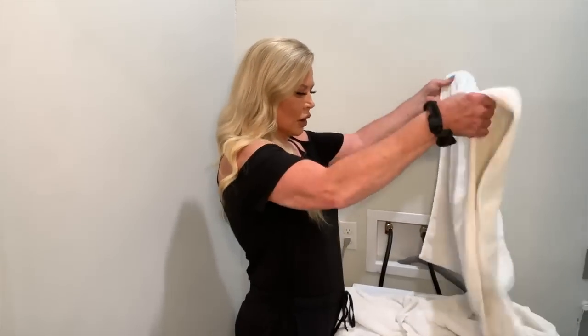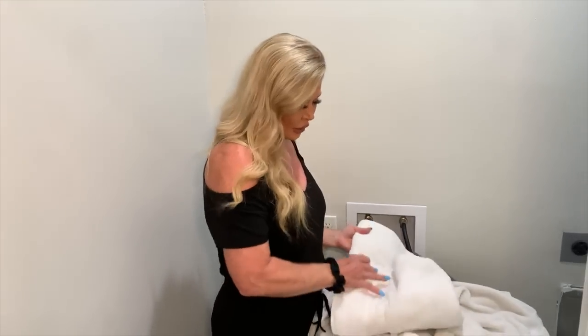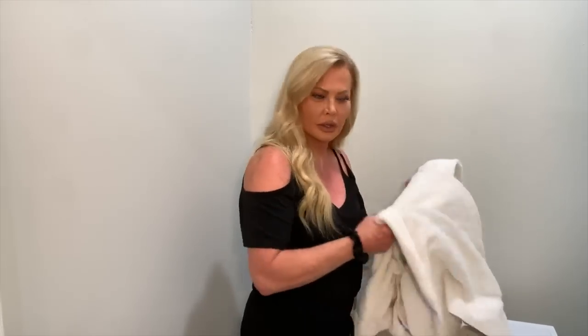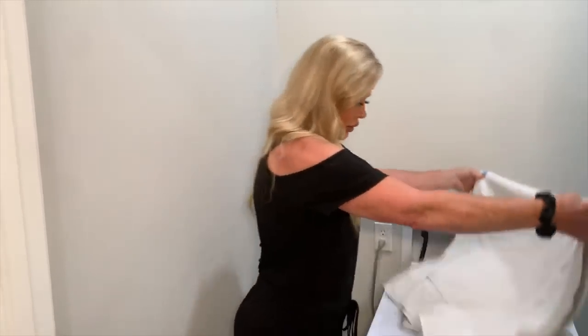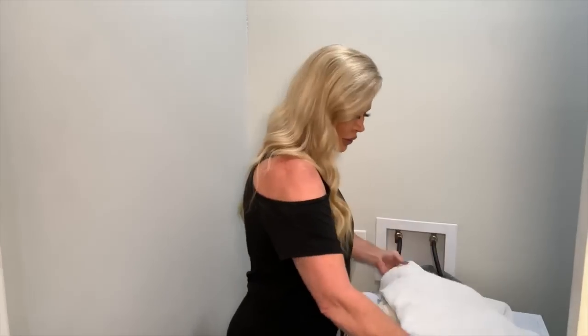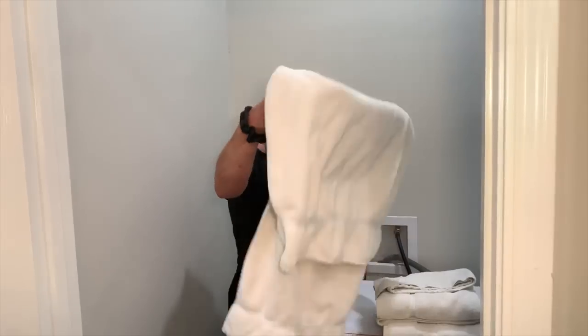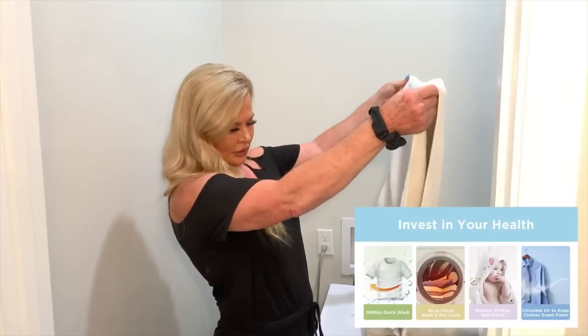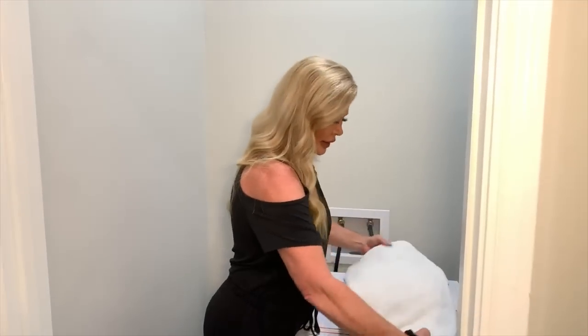The amount of time it washes certain things depends on the fabric — whether it's a cotton shirt, a short-sleeve shirt, or cotton towels. Cotton will take longer to wash and dry than other fabrics. It also helps circulate the air to keep your clothes fresh-scented so they don't ever have an odor or smell stale.